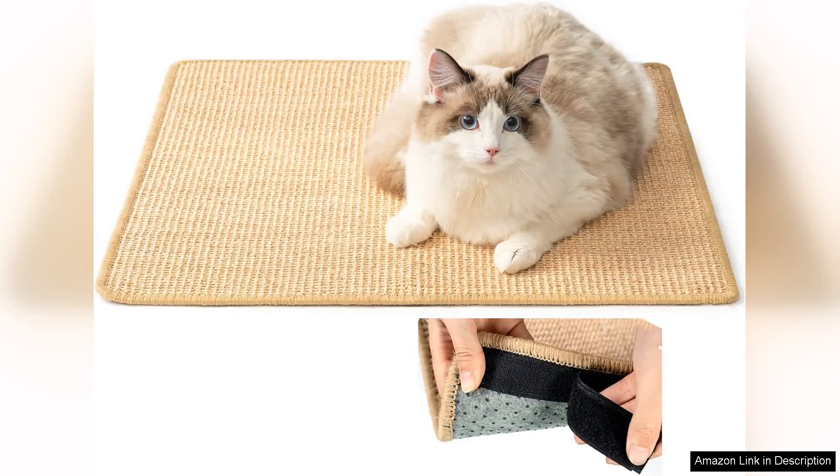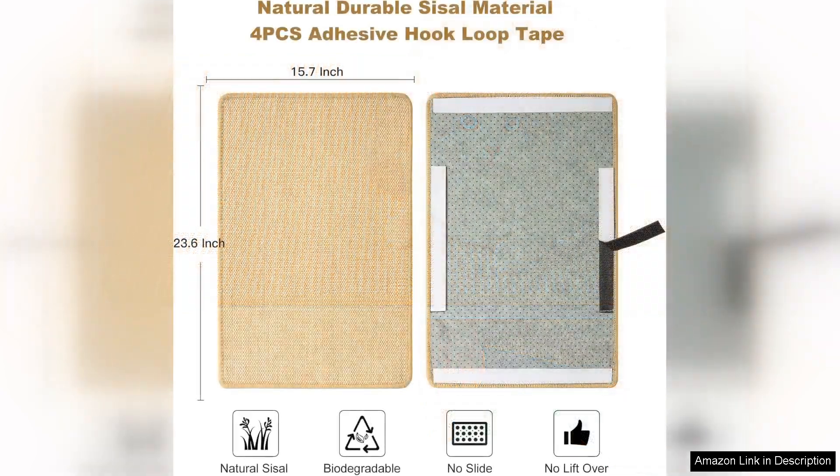I recently purchased the Chick Wow Cat Scratch Pad measuring 23.6 x 15.7 inches, and it has quickly become a favorite for my feline friend. First and foremost, the size is perfect for cats of all breeds.